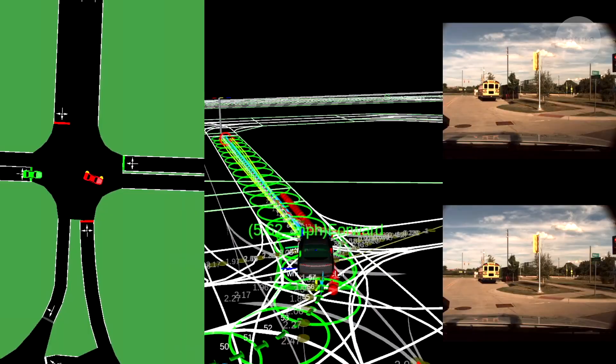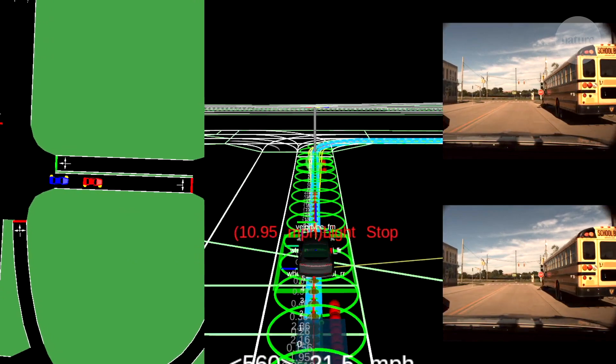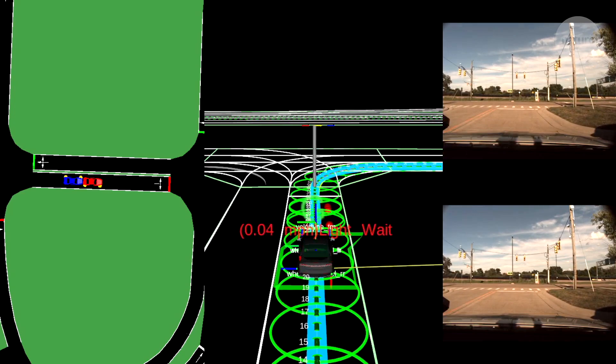This intelligent environment is already being used to test and even train some of the autonomous cars currently in development. We're hoping this technique can be broadly used not only by AV developers, but also by government agencies, because they want to make sure these autonomous vehicles are safe to be driven on public roads as well.